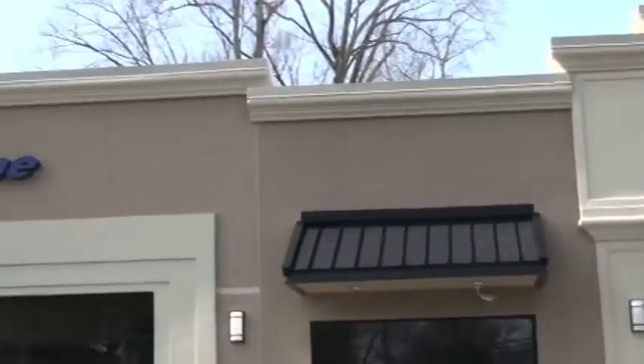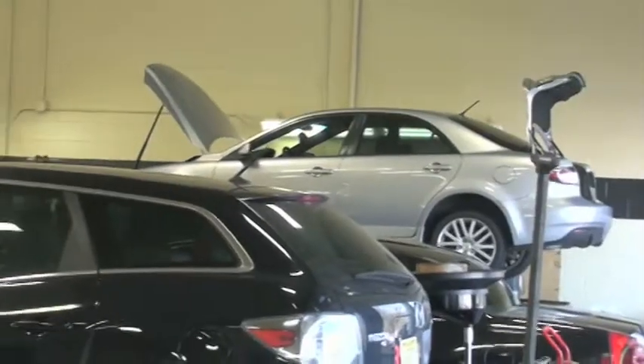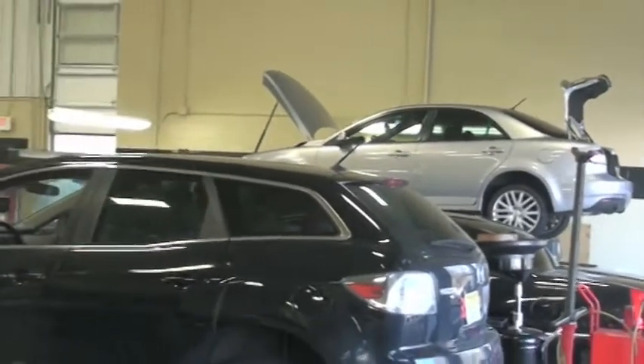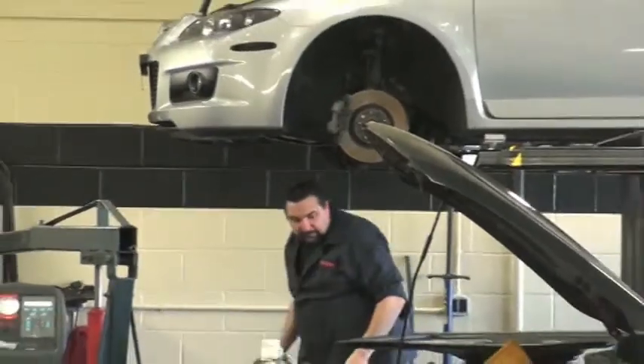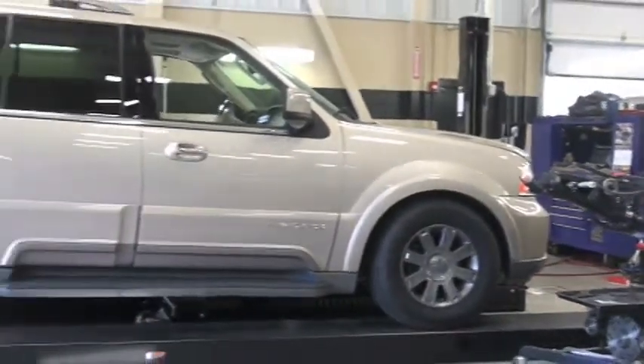We're here with Steve Fasullo. A lot of people are hearing about Quicklane Tire and Auto Center — why would customers want to bring their car here as opposed to anyplace else? Well, basically for the convenience — no appointment necessary, people can just walk in at any time. Our hours are convenient, it's a state-of-the-art facility, brand-new building. Most of all, our technicians are very knowledgeable, and you can come here knowing that your car's going to get fixed right the first time. You're going to leave happy.